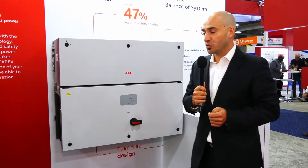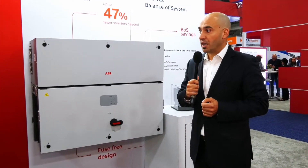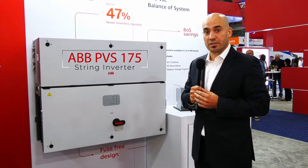I would like to present a new product that's behind me — the biggest string inverter in the market, the PVS-175, with very unique features that I'm going to introduce shortly in this video.